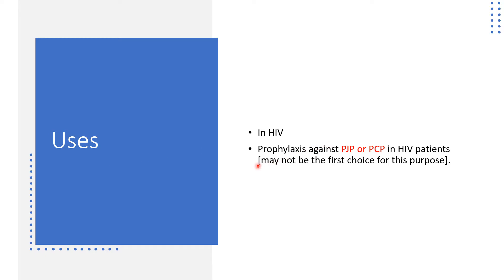Uses in HIV: it is pretty useful for prophylaxis against Pneumocystis jirovecii pneumonia, formerly known as Pneumocystis carinii pneumonia, in HIV patients. However, this is not the first choice for prophylaxis against jirovecii pneumonia in HIV patients. In the absence of all other useful agents for this purpose, you can use it — it's okay.